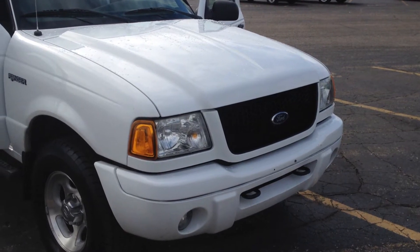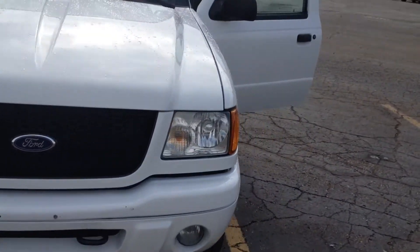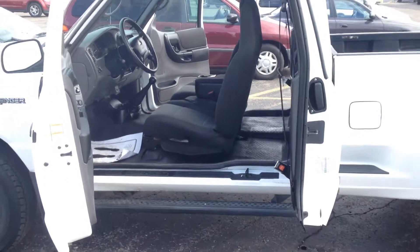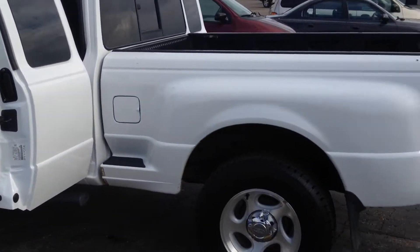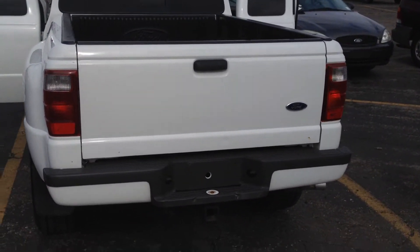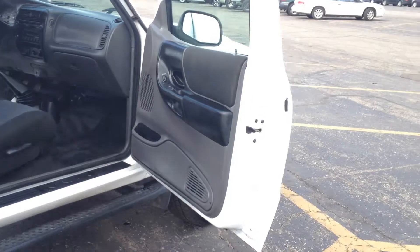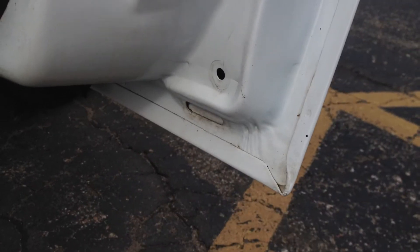Alright guys and gals, we've got a 2003 Ford Ranger 4x4 that has 83,000 miles on it. Beautiful little truck. It's got the steps on it, tires are in great shape, lots of tread left on them. It has the tow package, bed liner, rear slider back there in the glass. I'm not finding any rust on this vehicle — it's spent a good portion of its life in Florida. Look at that, isn't that nice?